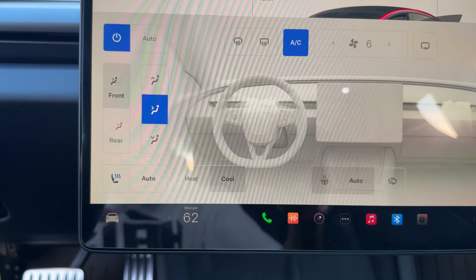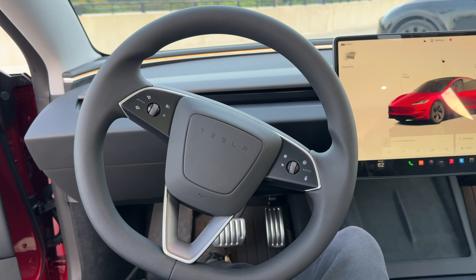One thing I just noticed is that the seat makes a little bit of noise — at first I thought it was coming from the middle console with the new screen, but it's actually the seat making noise from the cooling system. When I have the music on it doesn't bother me, but if you like a quiet car, be aware — you will have a little bit of noise from the seats when the cooling is on.